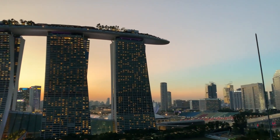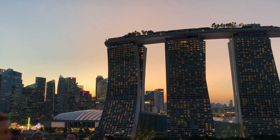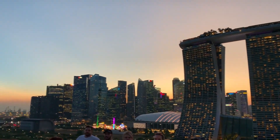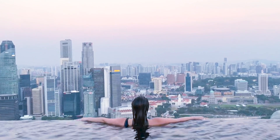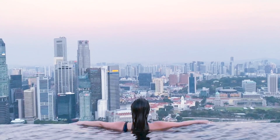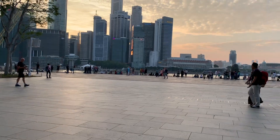Let me tell you about Marina Bay Sands. This is the hotel we're staying in — three towers holding up a ship-like structure, giving you panoramic views of Singapore. On one side you can see Indonesia, on the other Malaysia. The infinity pool on the 57th floor is something you'd see in a movie. You have — in Crazy Rich Asians. I kind of love it here.